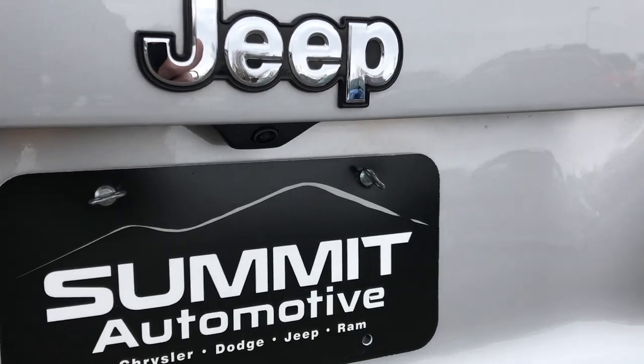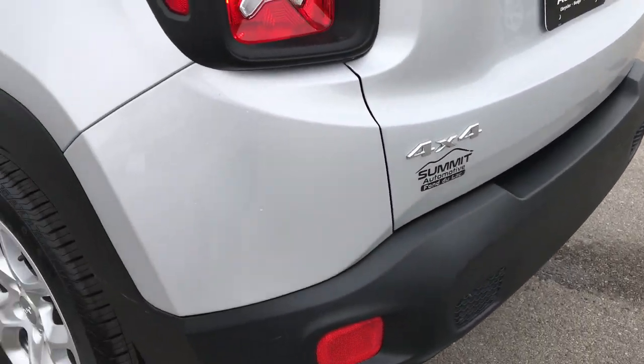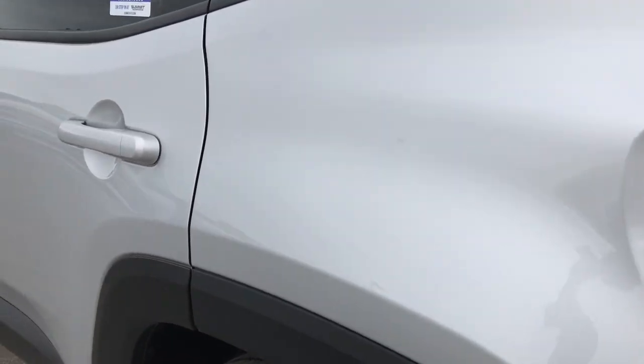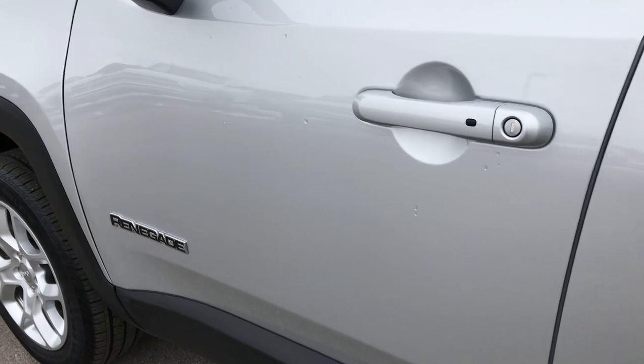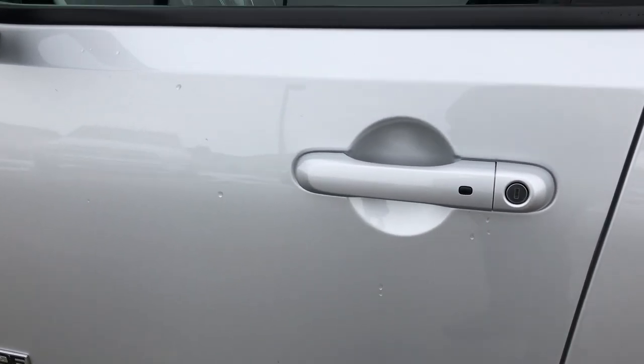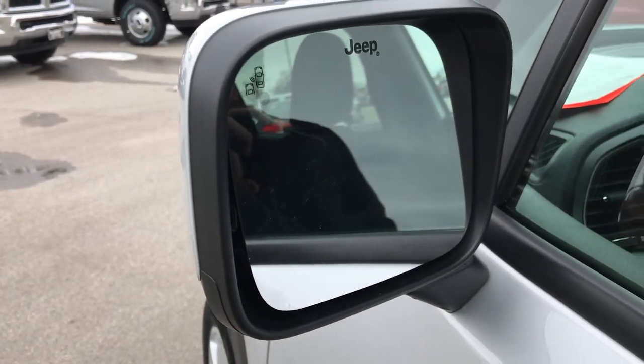That's your backup camera right there. As we go around to this side of the vehicle, no dents or dings — this vehicle is like new all the way around. It has the enter and go system, and it also has blind spot monitoring in your side mirrors.